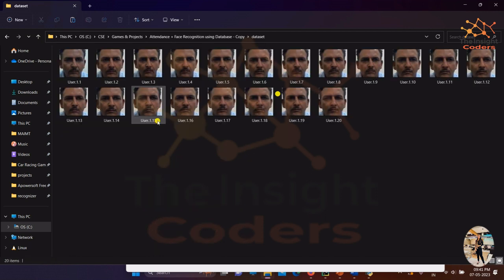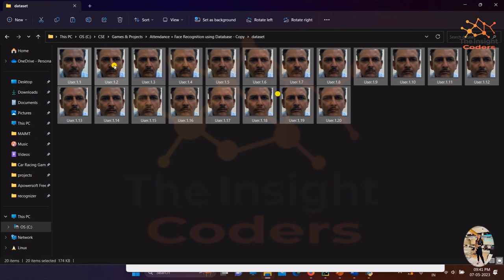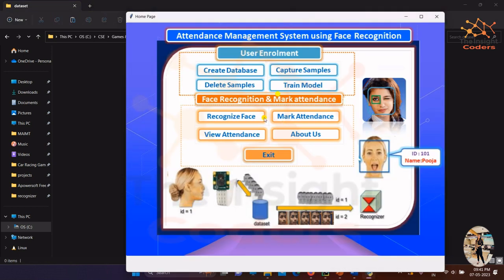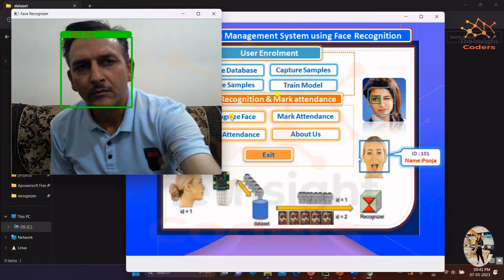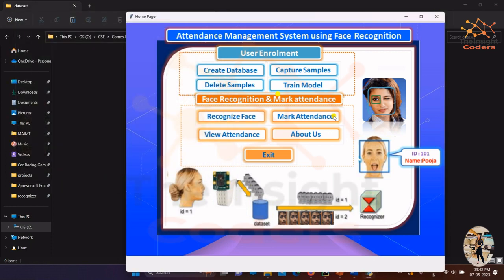Now let's delete all the samples to demonstrate that even without them the system still works, since the model has already been trained and knows the person's face features. Going back to the project and clicking to recognize the face, you can see the person's name is being recognized even as the person moves around. Once we click 'Mark Attendance,' it automatically marks the attendance.